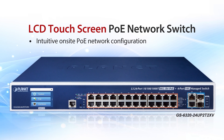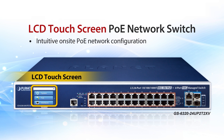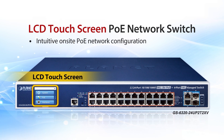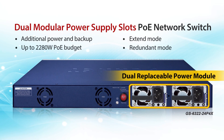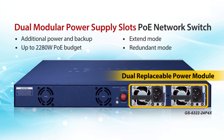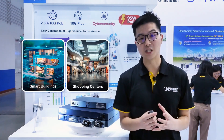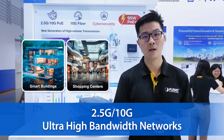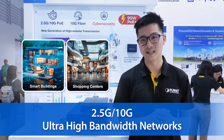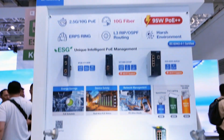For easy on-site PoE network configuration, the Touch LCD screen on the Planet PoE switch provides an intuitive way to quickly manage the network. Planet also features a PoE switch with dual modular power supply slots to provide additional PoE power and backup in case of a power outage. Both of these are perfect for verticals such as smart buildings or shopping centers that need 2.5G or 10G ultra-high bandwidth networks for multiple high-demanding PoE devices, and it is also compatible with Wi-Fi 7 wireless access points.